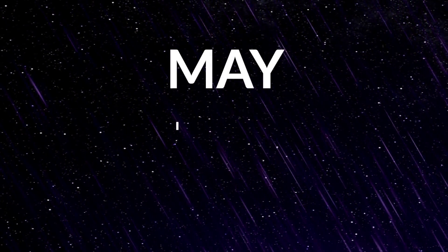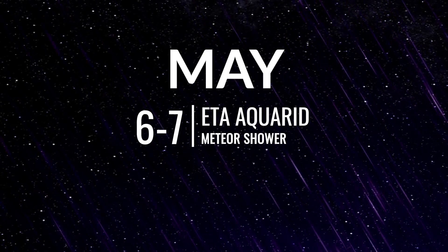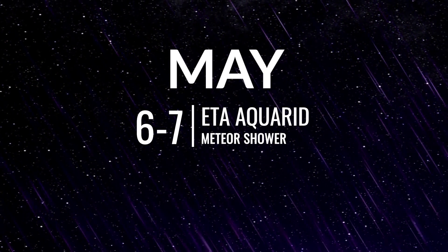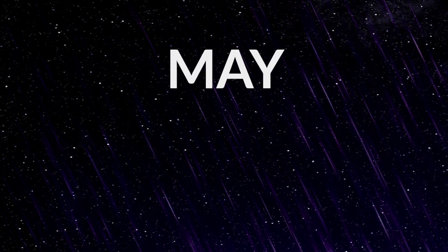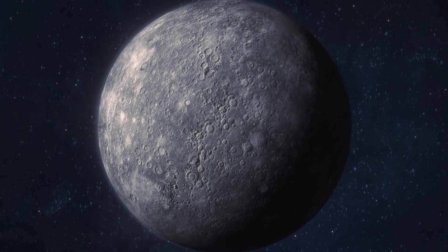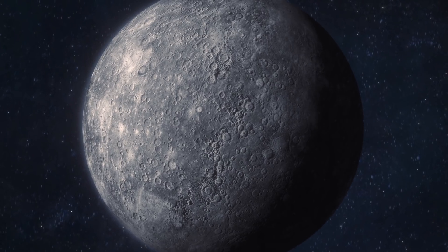May brings another meteor shower — the Eta Aquarids — this time favoured by the Southern Hemisphere. It peaks on the night of the 6th and the morning of the 7th, and can produce up to 60 meteors per hour. However, a bright full moon is going to wash out all but the brightest meteors. Towards the end of May is another opportunity to catch Mercury, but it doesn't reach greatest eastern elongation until June the 4th.